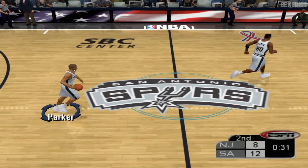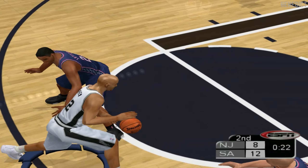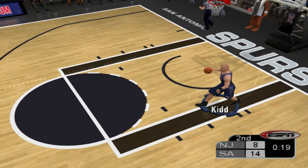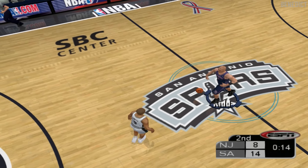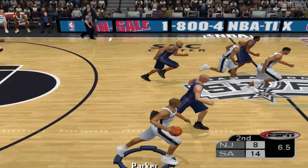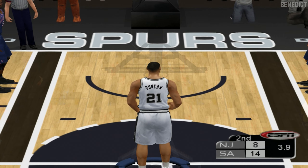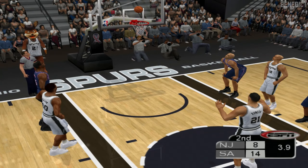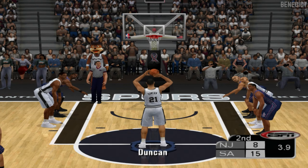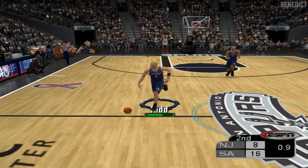34 seconds here in the second quarter. Passes it. Now in the paint, Martin fades away inside — pushes it up, bounces off the left rim and out. Tipped up but not in by Mutombo. Nice rebound by the 14-year man out of Navy. Duncan is hacked and will go to the line for a couple. He gets the first of two. Martin inbounds, Kidd works it up court — he's shooting 50% from the floor.